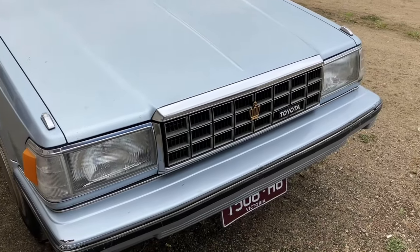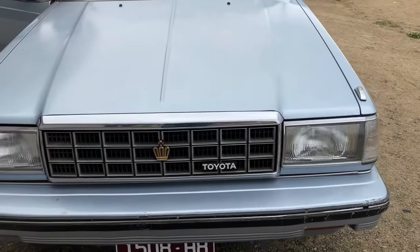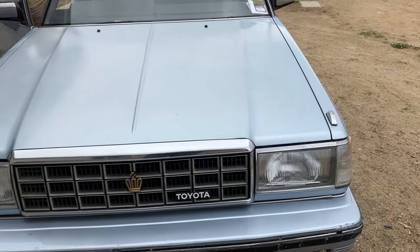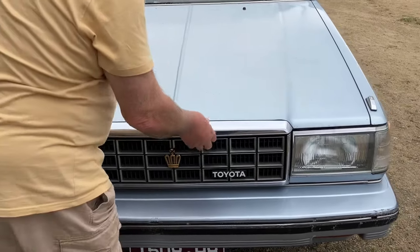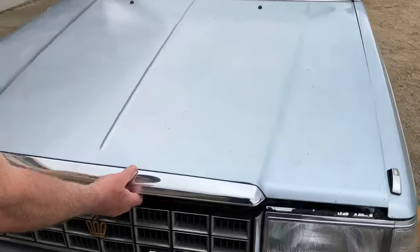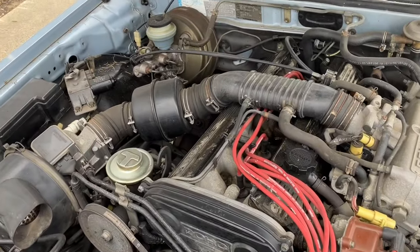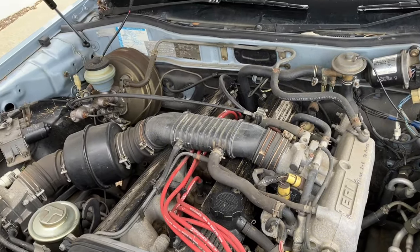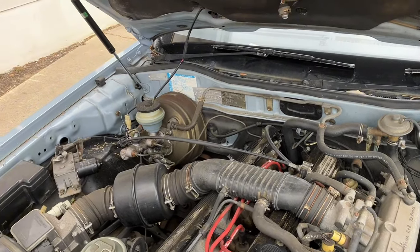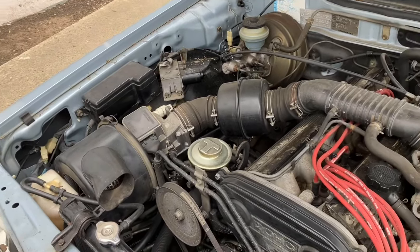Can you pull the bonnet for us and show us the engine? It hasn't been cleaned in years, but that's all right — it's a driveable classic. It's got electronic fuel injection, a special provision for snow areas on the wipers so you don't damage them, and of course the double overhead cam — the first of the double overhead cam models.